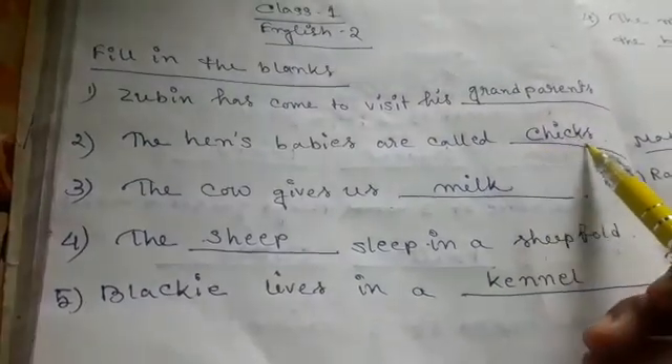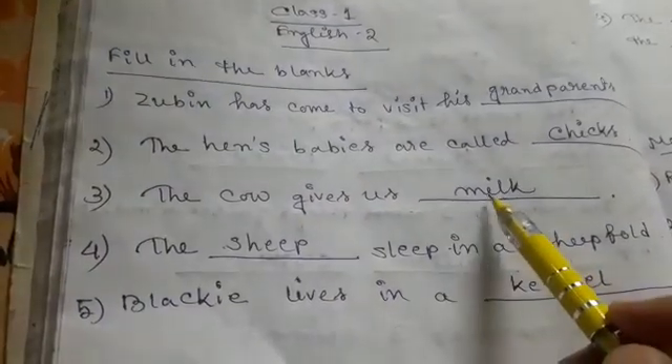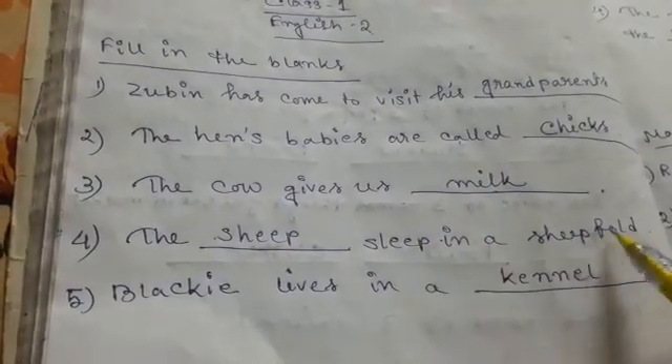Number two: The hen's babies are called dash. The answer is chicks. The hen's babies are called chicks. Number three: The cow gives us dash. Answer is milk. The cow gives us milk.